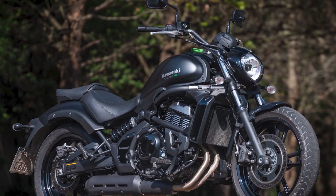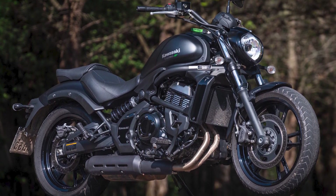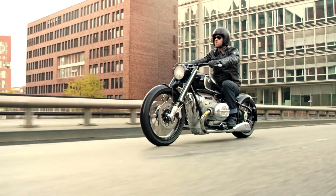Pros: Comfortable ride, easy to handle, affordable, available in a variety of engine sizes and colors. Cons: Not as nimble as a sport bike, and a small fuel tank on some models.